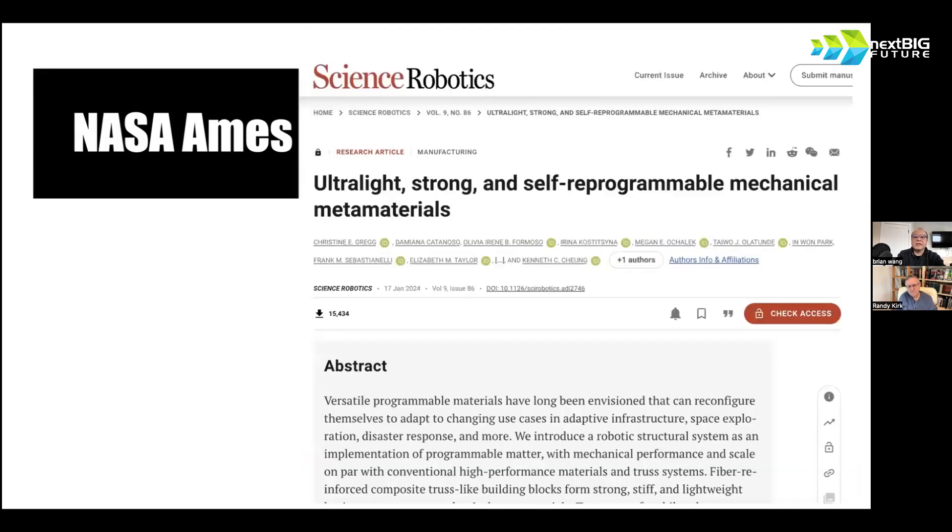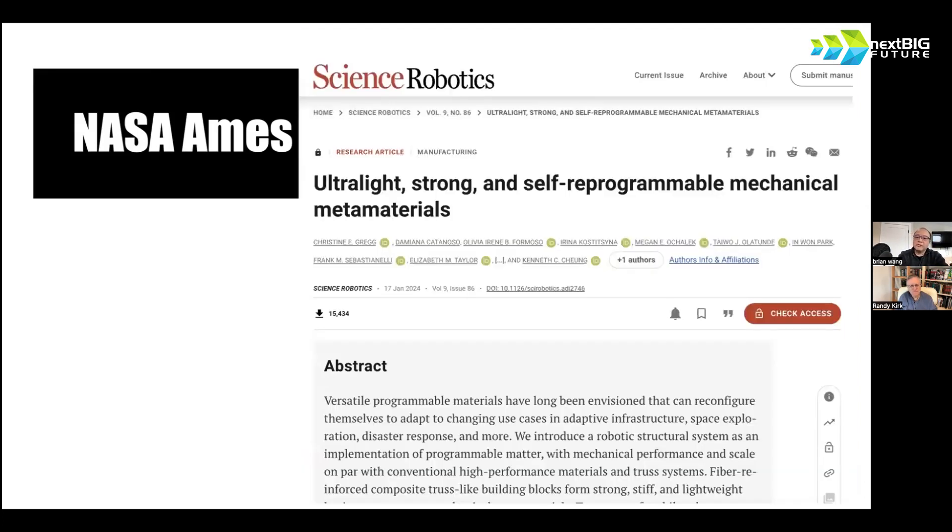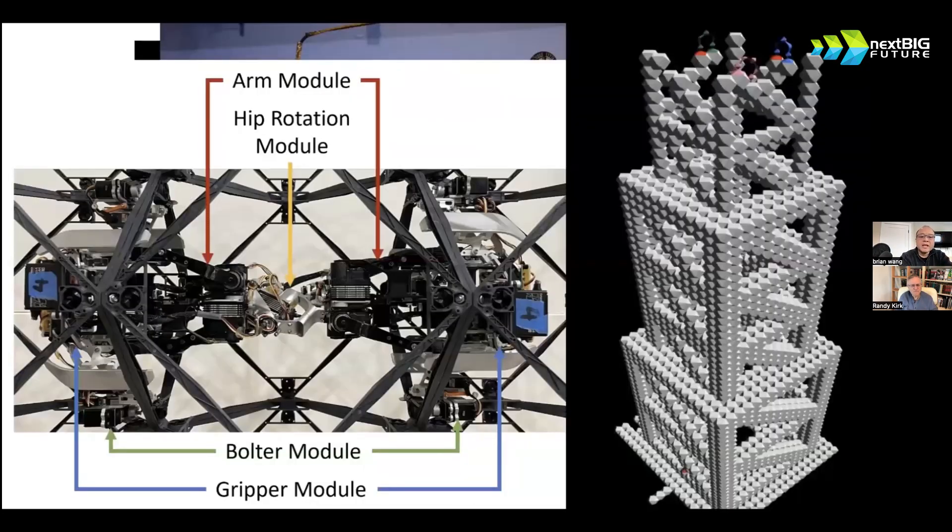This is ultra-strong self-programming mechanical materials. They can also have actuators on it — you can see the tiny little blue thing and the red and green in the video animation. Those things go on like the bottom part of two legs, like a slinky, taking pieces up and assembling them, and it can make it into a skyscraper structure. For space bases, you could then apply this.